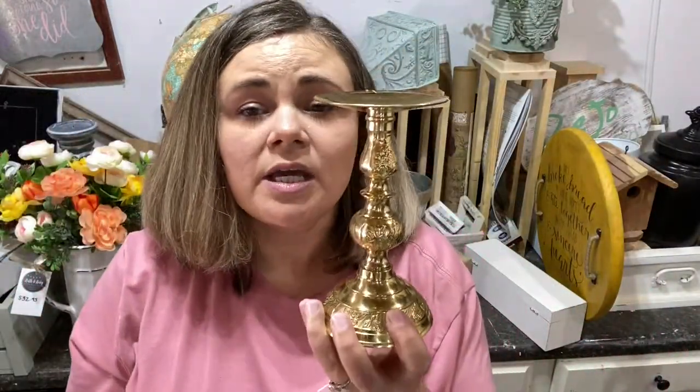Next, I never pass up brass candlesticks. Believe it or not, they are actually still very in style — even the ones that are clearly dated and look like they're from 1987. I like to mix those in with other modern farmhouse decor. Sometimes I paint them, sometimes I leave them the tarnished brass and mix in with some greenery, lamb's ear, things like that. They are so cute and so popular — I always sell them. I paid 75 cents for that one and I usually sell my brass candlesticks for $4.95 to $6.95 depending on the size.